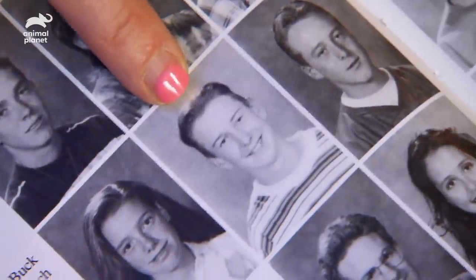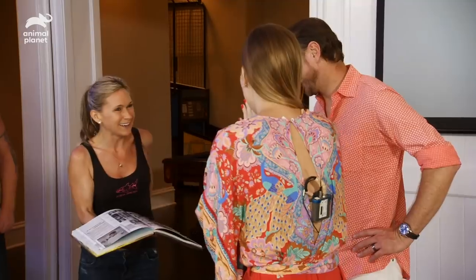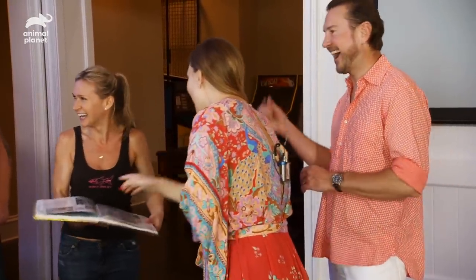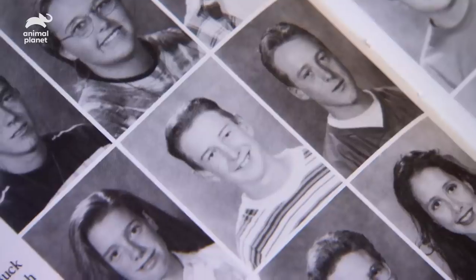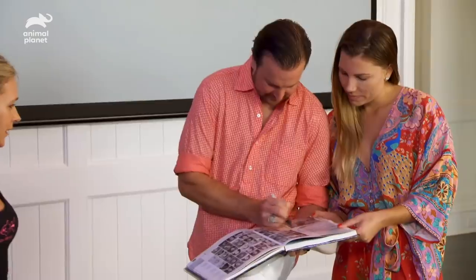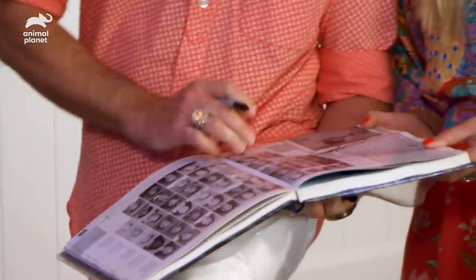Remember that guy? Is that crazy? So you have to sign my yearbook. And I'm ready. This is insane. What kind of hairdo was that? It's about what I got right now. It's not that far off. What a small world. All these years later.